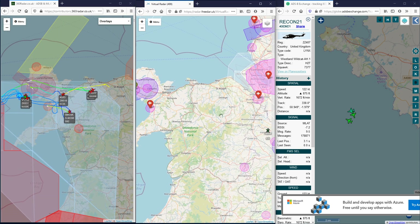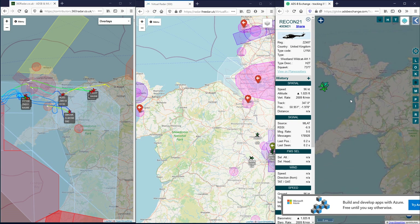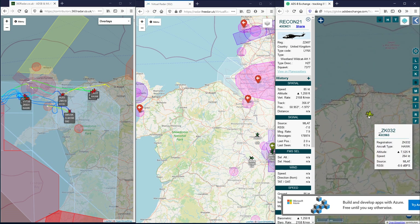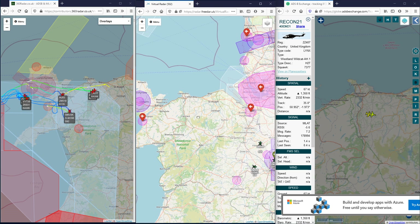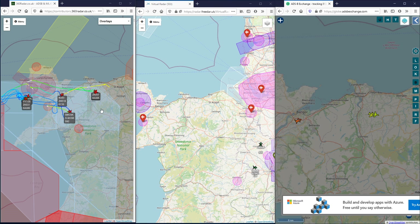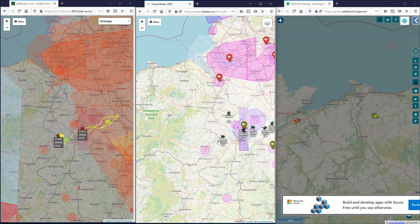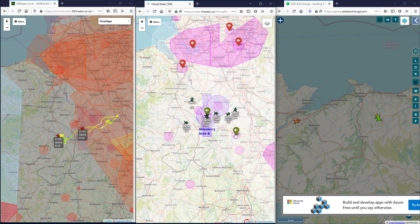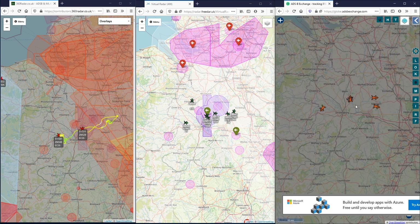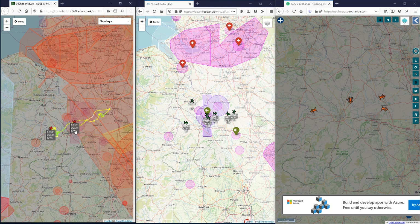We have some more Hawks - another two just south of London. Again 360 and ADS-B Exchange have those two Hawks, but 3DAR is struggling. Helicopters at Shawbury - 3DAR is doing a very good job at Shawbury, they've obviously got a receiver near Shawbury. ADS-B Exchange isn't doing too bad a job either. So 360 Radar is struggling at Shawbury. Let us know if you live near Shawbury and have a receiver.